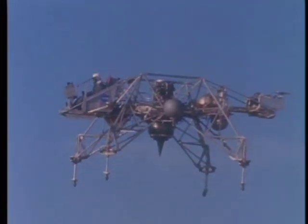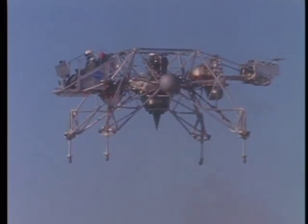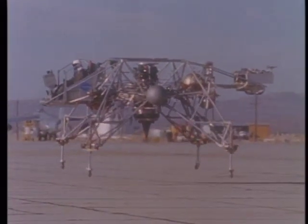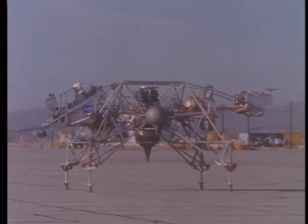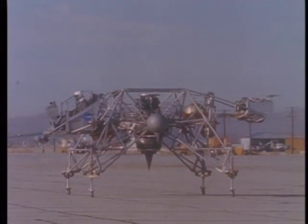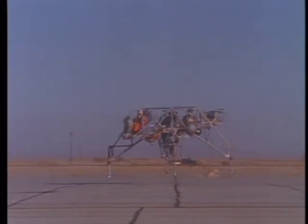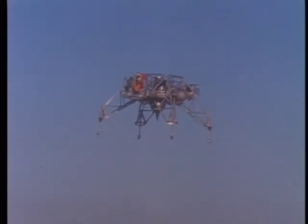Eagle, Houston. We recommend you yaw right 10 degrees. That'll help us on the high gain signal strength. We're getting a go, no-go for descent. Eagle, Houston. If you read, you're a go for power descent. Over.